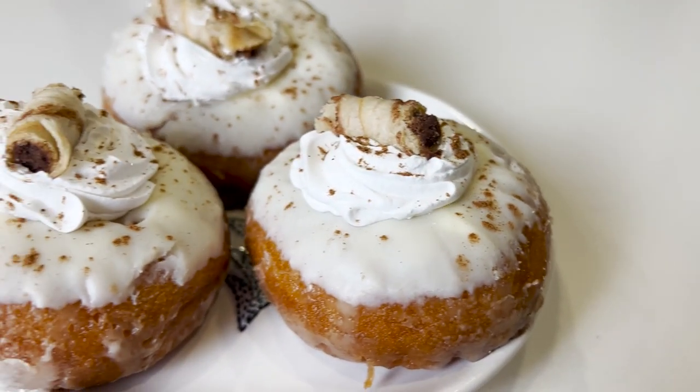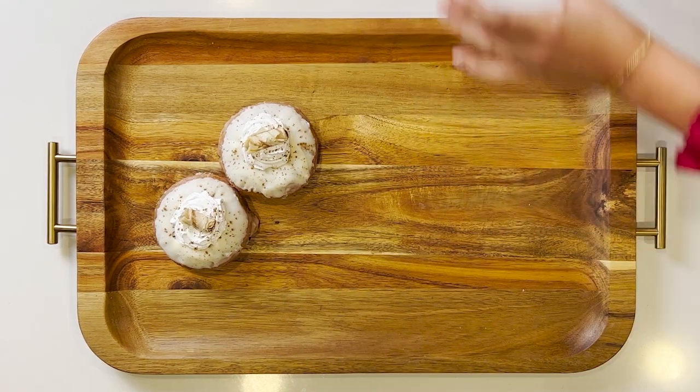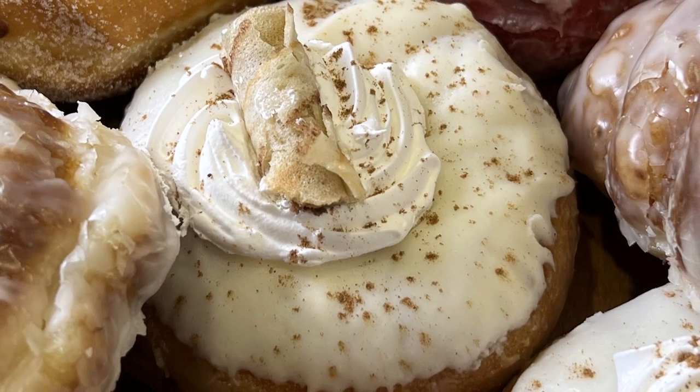I'm going to start with the eggnog donut. These baked eggnog donuts are soft, fluffy, and loaded with eggnog — not only in the donut itself, but also in the glaze as well.